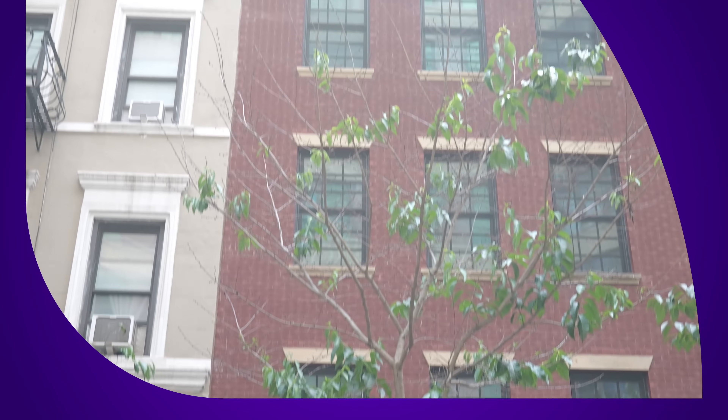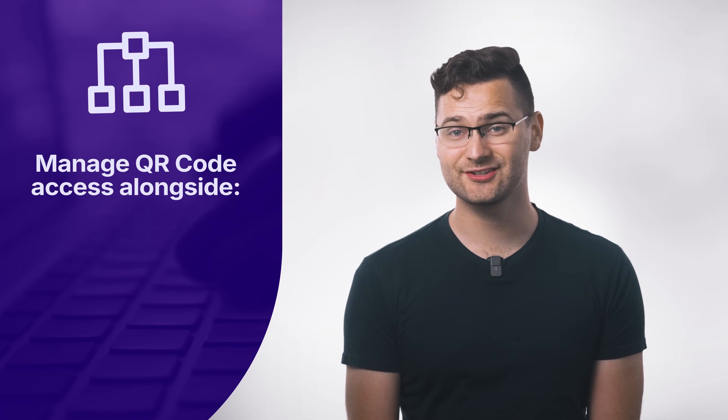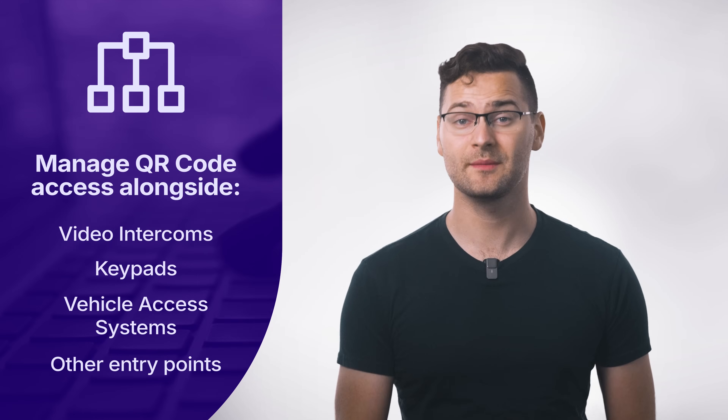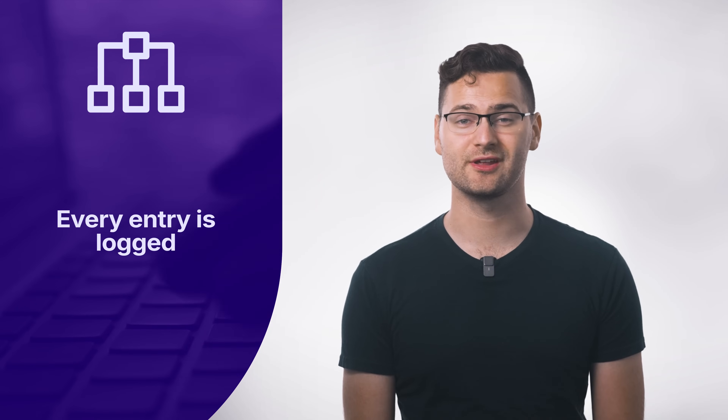Because the QR code intercom is part of the larger ButterflyMX ecosystem, property managers can manage it alongside their video intercoms, keypads, vehicle access systems, and other entry points from a single platform. Every entry is logged, so you always know who's entering your property.